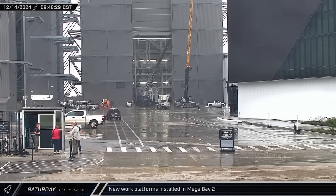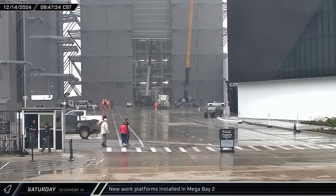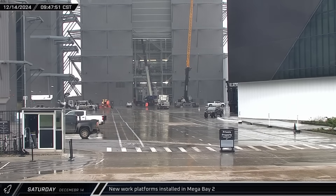On Saturday, new platforms were spotted being installed in Mega Bay 2. Fully fitting out this building is critical for their planned ramp-up in production, as they look to increase their launch cadence in the near future.